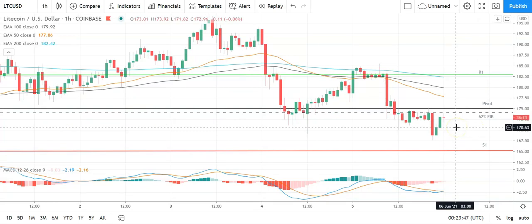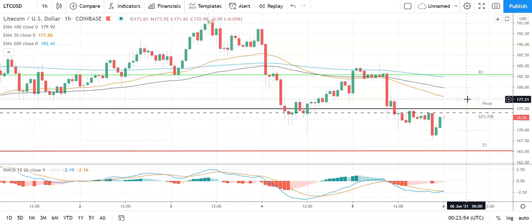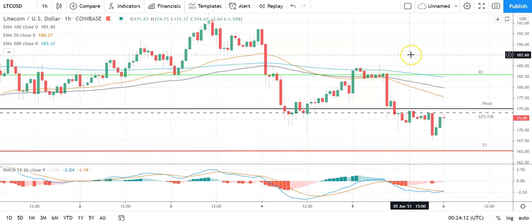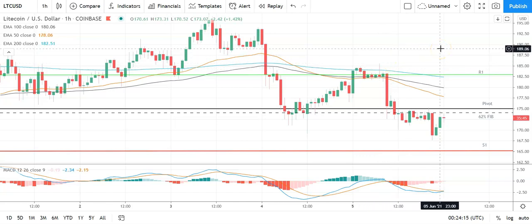Moving across to Litecoin against the US dollar — it's been a mixed start to the morning. Going to need to see Litecoin move through the 62% Fib at 174 and the pivot at 175, to take a run at the first major resistance level at 183. Support from the broader market will be needed for Litecoin to break back through to 180. Barring an extended rally on the day, expect that first major resistance level and yesterday's high at 185.49 to cap any upside. In the event of an extended rally, could see Litecoin target 200 before any pullback. Second major resistance level sits at 193.